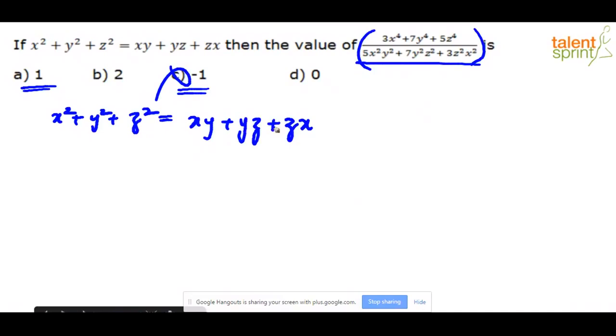You can also verify with x = y = z = 2: left side = 4+4+4 = 12, right side = 4+4+4 = 12 — also satisfied. The key is that when x = y = z, the condition x² + y² + z² = xy + yz + zx simplifies to x² + y² + z² = x² + y² + z², which is always true. Be careful not to substitute x = y = z = 0, as that results in 0/0, which is undefined.